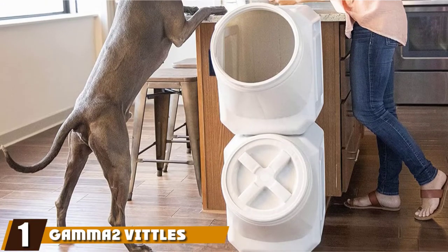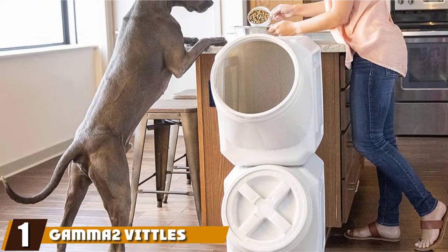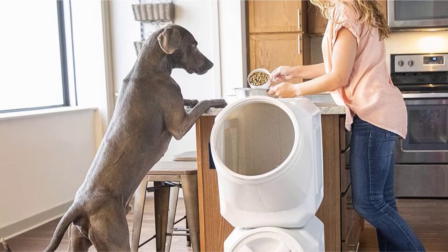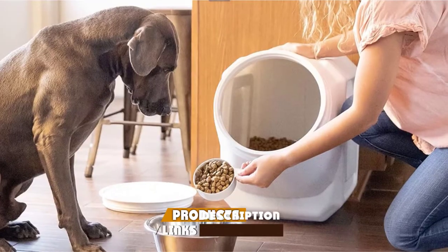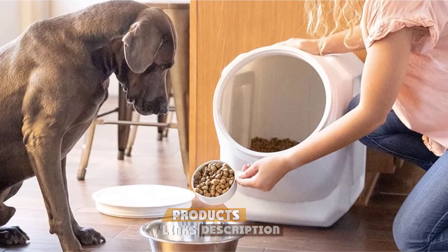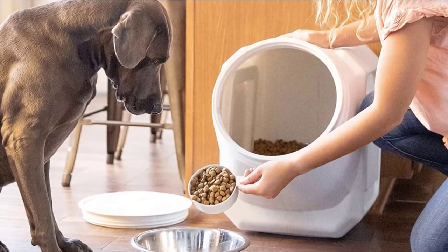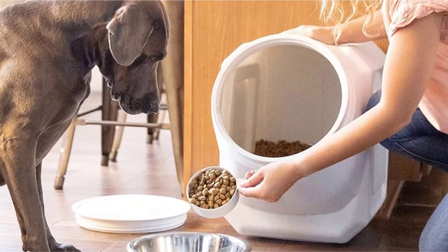At the first position of our list, we have the Gamapo Vittles Vault Food Storage Container. The Gamapo Vittles Vault line is comprised of some powerful pet food storage solutions that won't break the bank. This container is spacious enough to accommodate 40 pounds of dry dog food, making it a smooth fit for larger breeds and hungry canines.